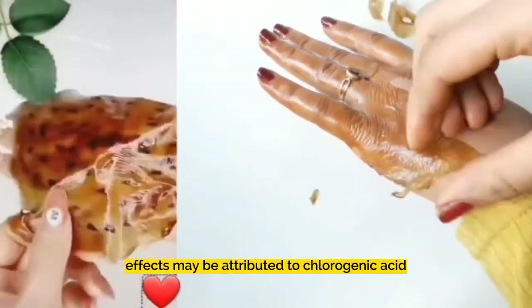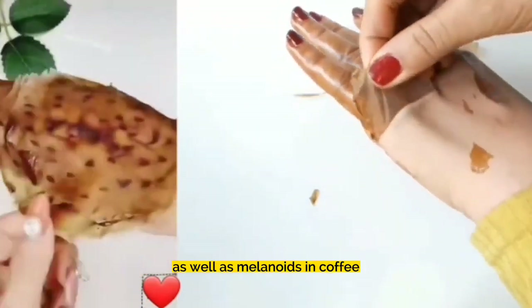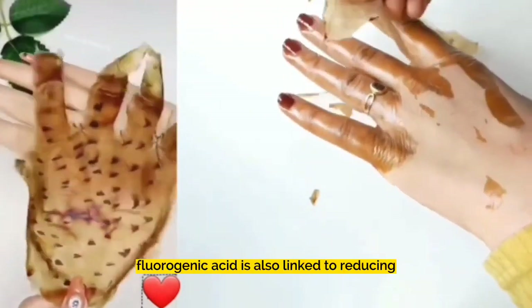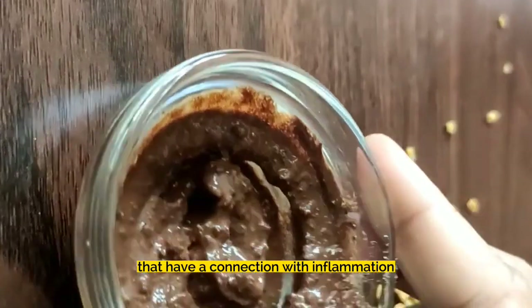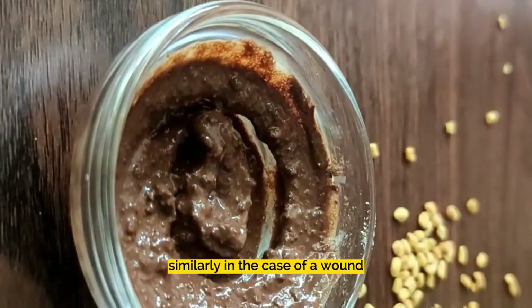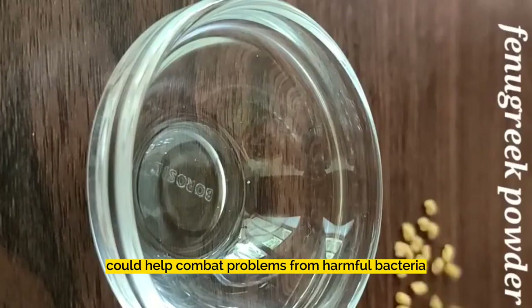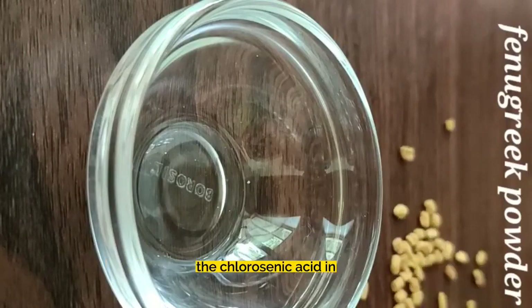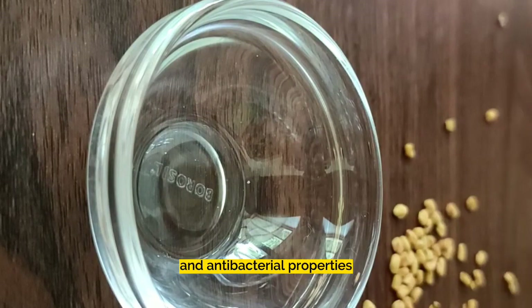Anti-inflammatory effects may be attributed to chlorogenic acid as well as melanoids in coffee. Chlorogenic acid is also linked to reducing hyperpigmentation that has a connection with inflammation. In the case of a wound or a frequent skin infection, the regular use of coffee could help combat problems from harmful bacteria. The chlorogenic acid in coffee has both anti-inflammatory and antibacterial properties.